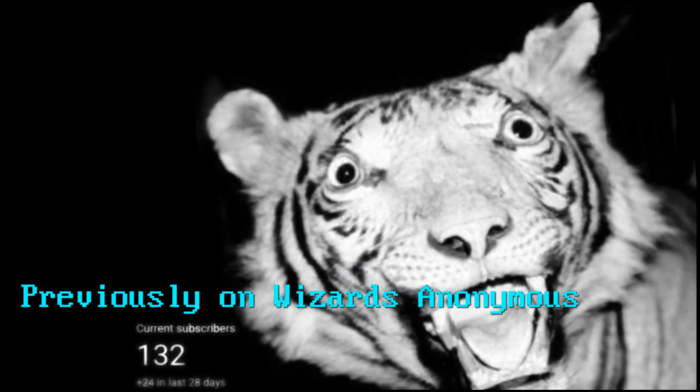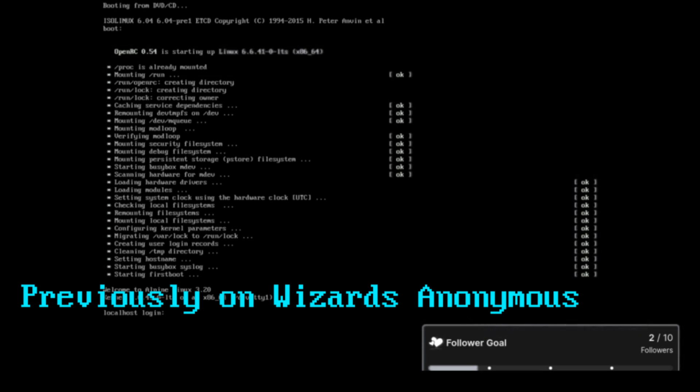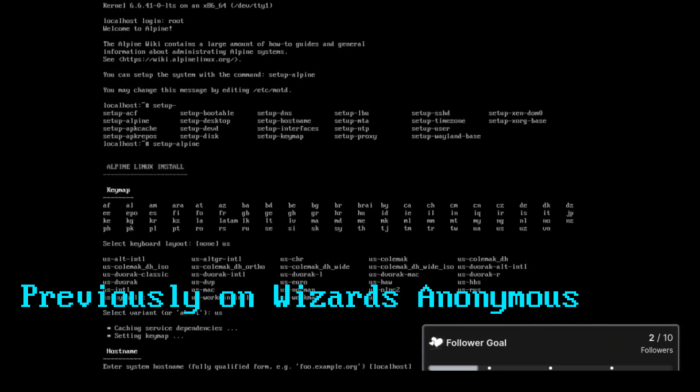Apparently I like turtles. I have both of my followers. But when you install Alpine Linux, it feels like a speedrun.